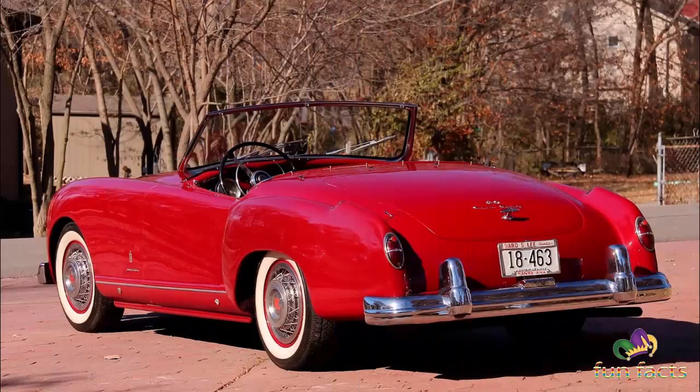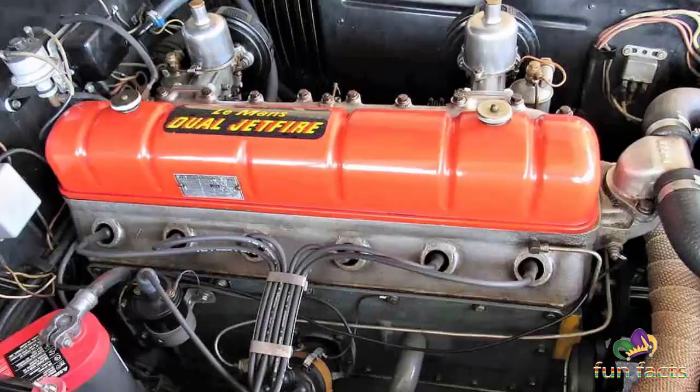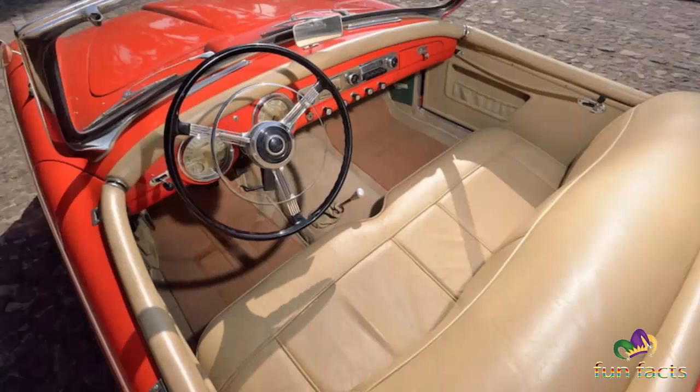Cadillac wanted none of it. George Mason wanted a halo car to lift the somewhat stodgy Nash lineup. So a deal was made to supply modified Nash Ambassador six-cylinder engines, transmissions, and axles to the Donald Healey Motor Company in England — and the Nash Healey was born.